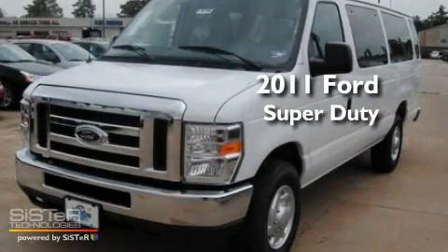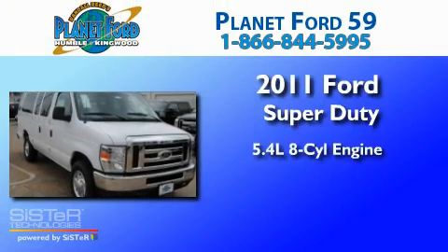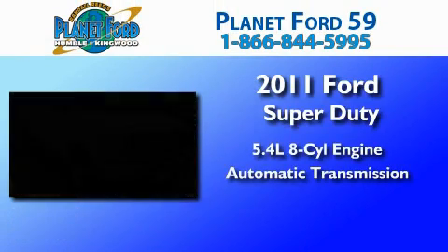This is a brand new 2011 Ford Super Duty. It has a 5.4 liter 8-cylinder engine and an automatic transmission.